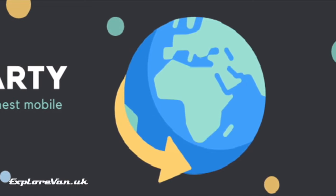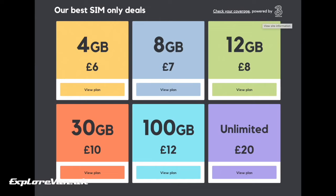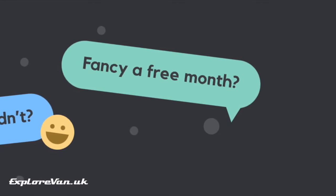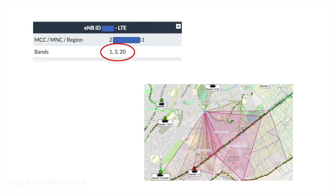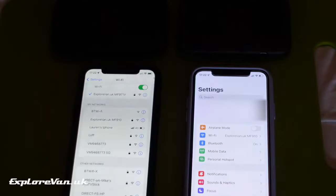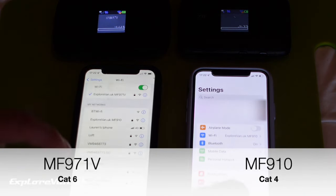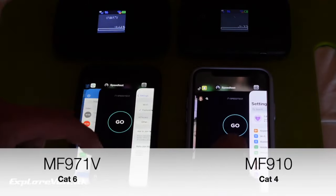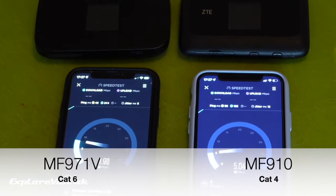Now let's do a quick performance test comparison between the two in a real life test. We've got each MiFi connected to the 3 network using our Smartie SIMs. The local tower we're connecting to has bands 1, 3 and 20 available that both MiFis are able to use. We're using identical iPhone Xs connected to the devices — on the MF910 we're using 2.4 gigahertz Wi-Fi as it's all it has, but on the MF971V we're using 5 gigahertz. I've purposely not used external antennas for this test to keep things consistent, but both devices have a good connection to the mobile network using their built-in antenna.